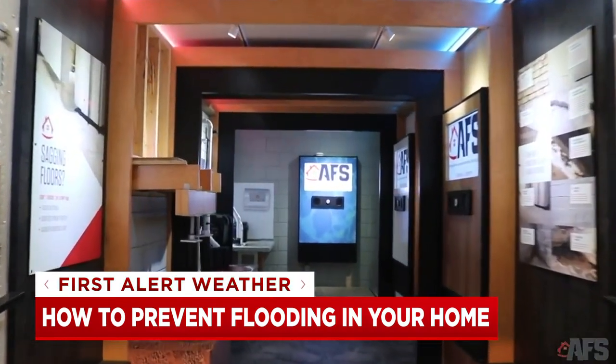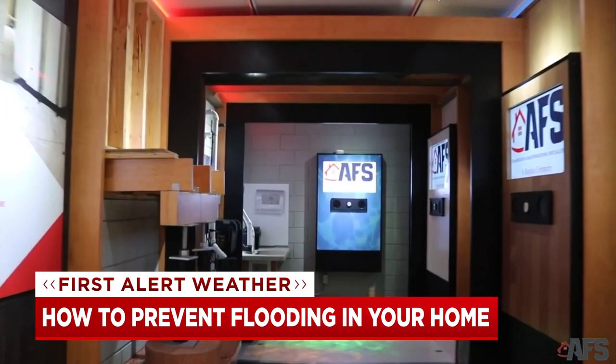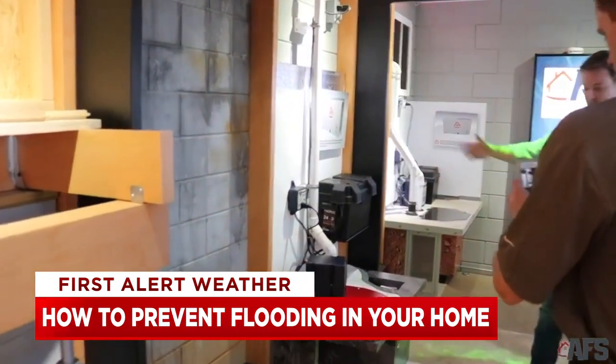A company like AFS can come out to your house and install a drainage system all along the inside of your space, or install a sump pump.